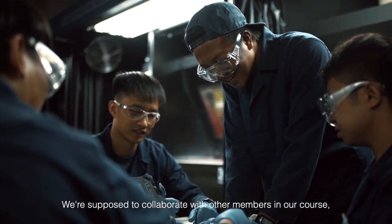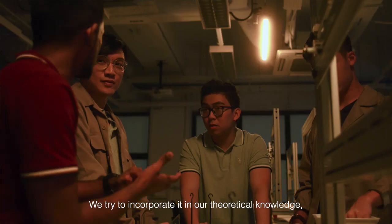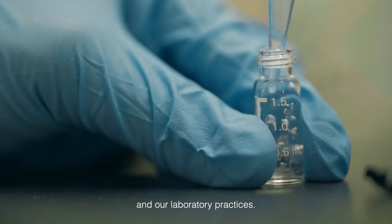We are supposed to collaborate with other members in our course. These people have different skill sets that we can use to our advantage to do something greater. We try to incorporate it with our theoretical knowledge to solve assignments and for our laboratory purposes.